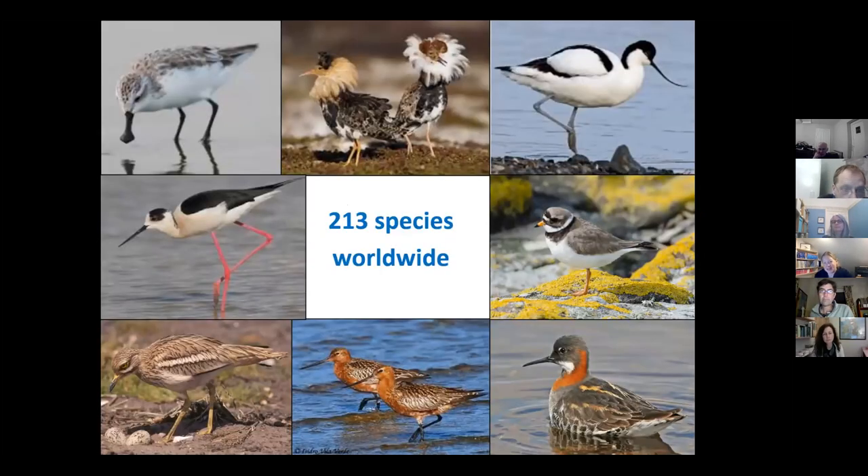These are some waders that you won't see on your farms in Cumbria. There are 213 species of waders worldwide, so I just wanted to put our few waders that we get here in context for you. They come in all shapes and sizes and are found in quite different parts of the world, which are quite good fun some of them.